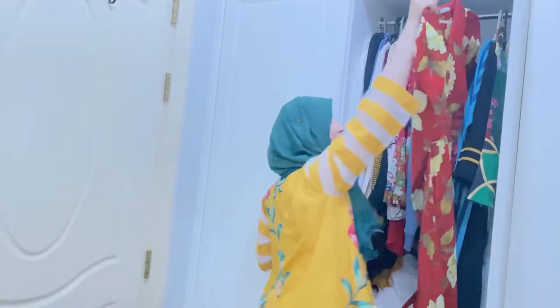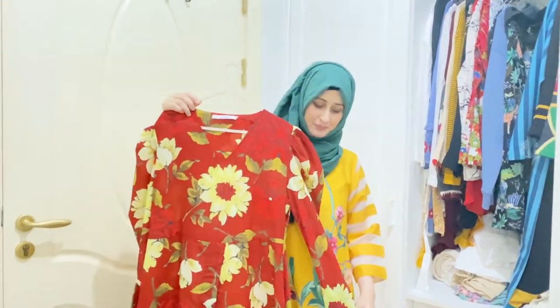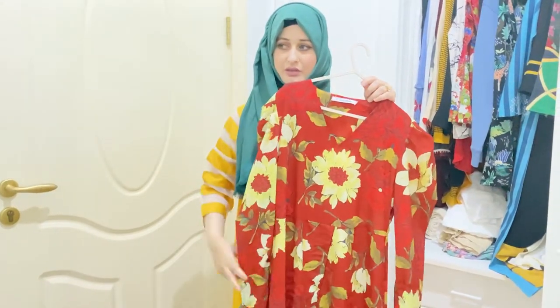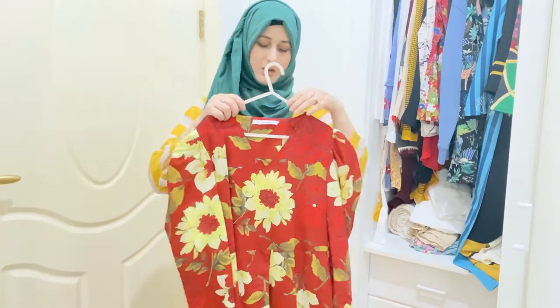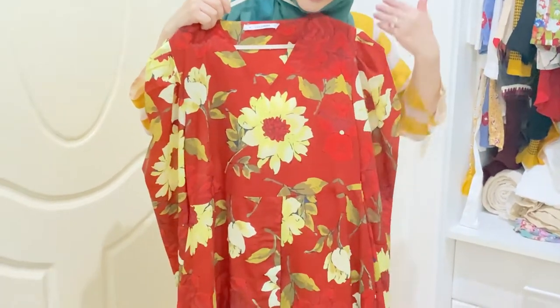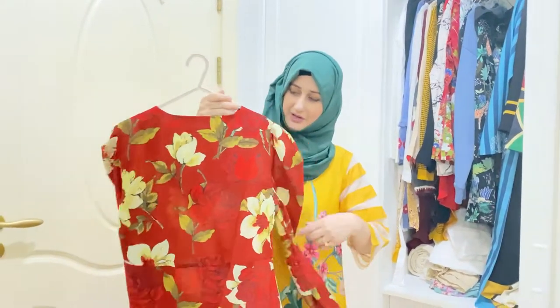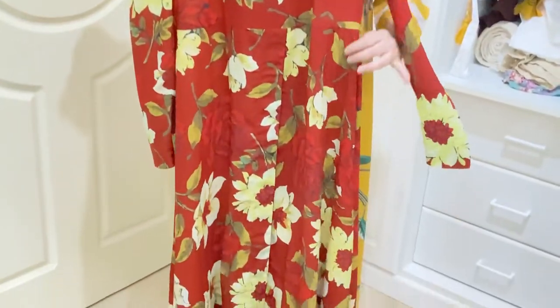Dress number one. I made this dress — it has full sleeves with a fitting style, a zip, and a V neckline. It is a full-length dress with a flounce. The fitting is very good — it fits well from the top and has full sleeves.